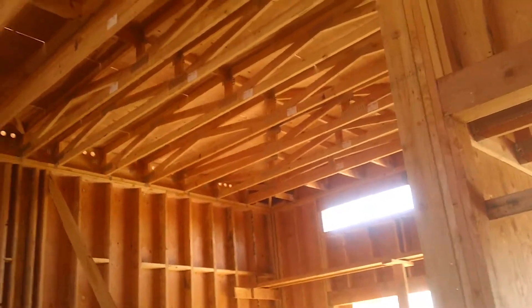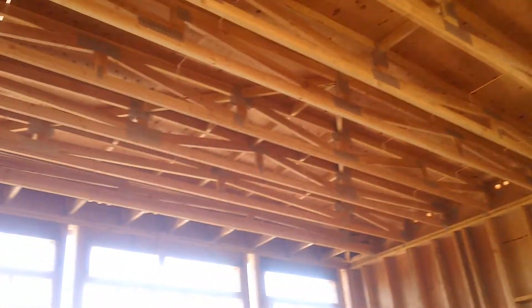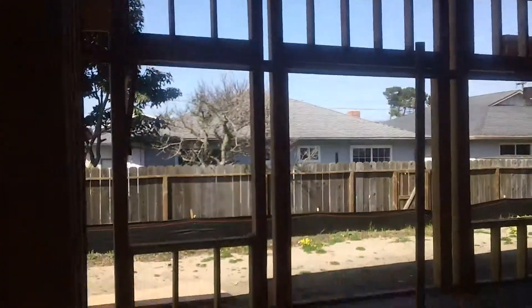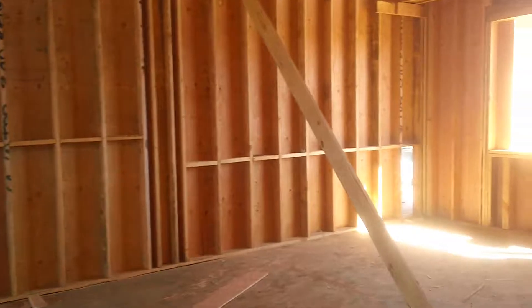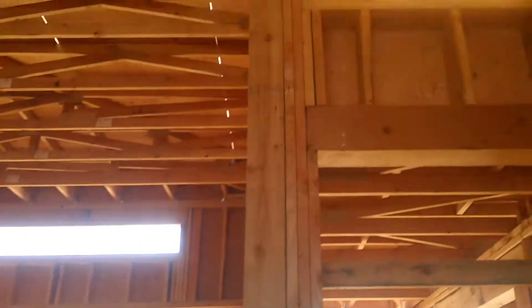We're pretty excited about this particular one because of the high ceilings. This particular model we have engineered as a modular, so we're going to be able to reproduce the same house with the factory-built units and cut production time significantly.